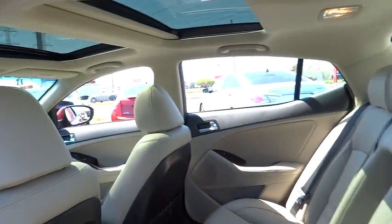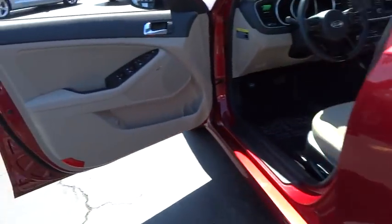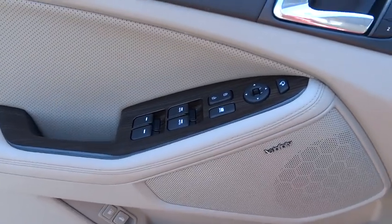Power windows, compass, brake assist, overhead console, tachometer, remote keyless entry, leather seats.